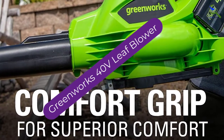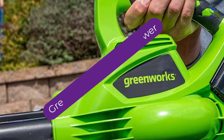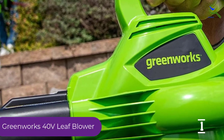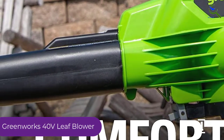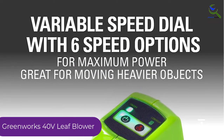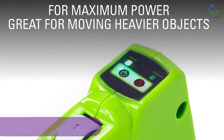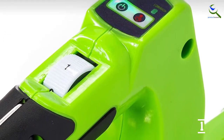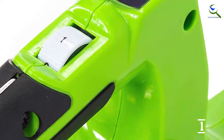And finally at number 1, the Greenworks 40-Volt Leaf Blower. Multi-tasking is often basic to yard work, and this blower vacuum can pull double and even triple duty to get those jobs done. It uses Greenworks 40-volt batteries to produce up to 185 mph of airspeed and 340 cubic feet of air per minute. This model comes with a battery, charger, and a vacuum bag for collecting debris.